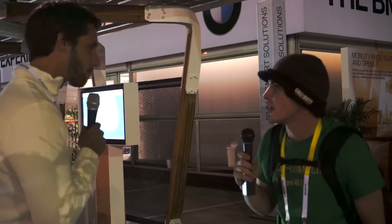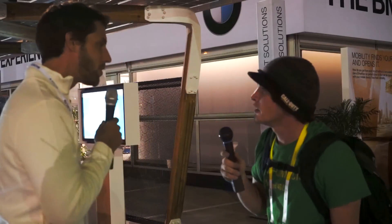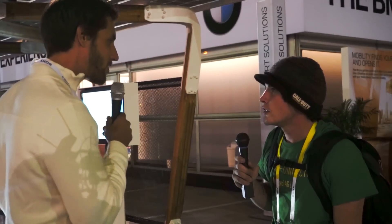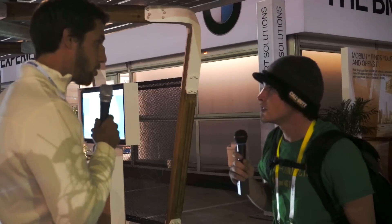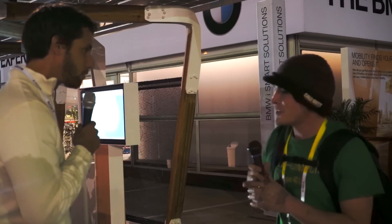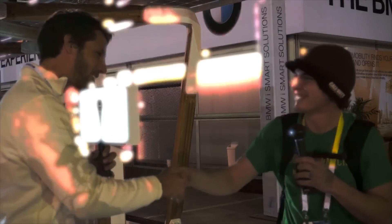And about how long is the charge time for the i3? It depends a bit on how much the sun is shining, but if we have a sunny day like today, it would take six to seven hours to get the car fully charged again. I appreciate your time — thank you very much.